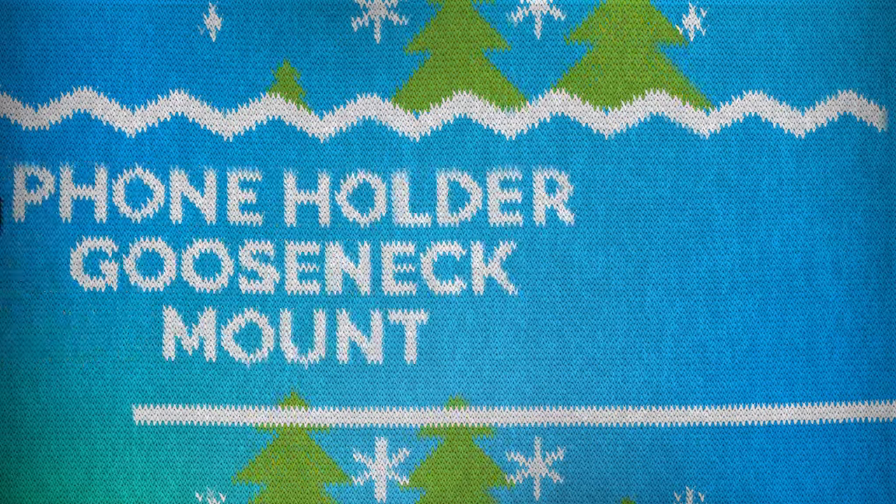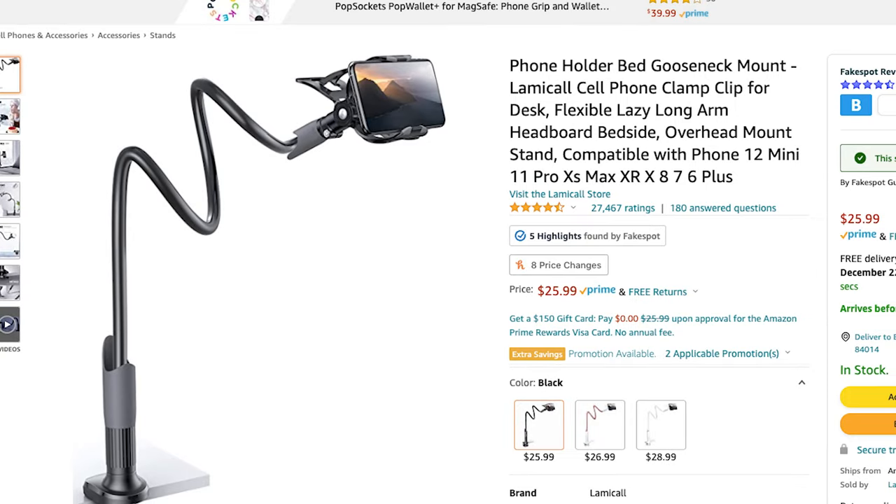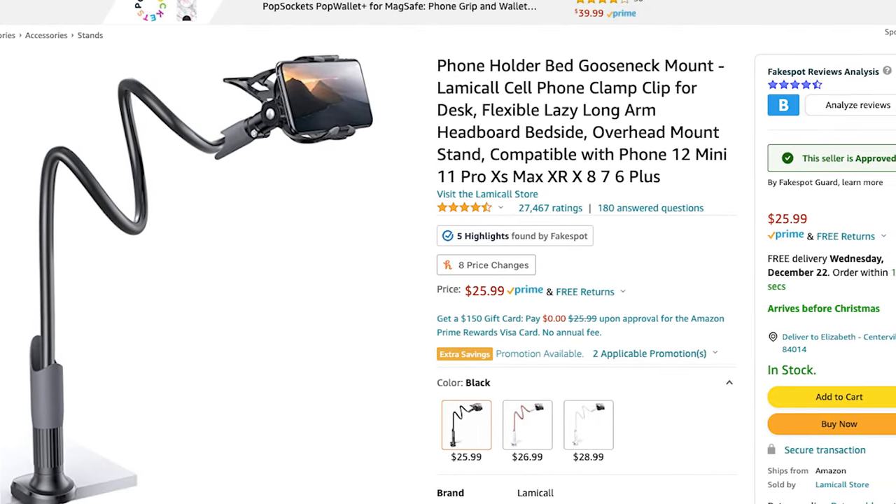This next gift is definitely more of a gag gift, but I laughed so hard doing this research. It's a neck mount for your phone, but it can also wrap around anything with a pole and be mounted anywhere. It's $21 — just $1 over my $20 limit — and has 27,000 four-and-a-half star ratings on Amazon. If you want to make a sly point that someone needs to use their phone less, get them this neck mount. It could backfire, but it's hilarious and would be a silly gift, maybe even for white elephant.